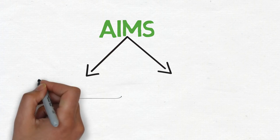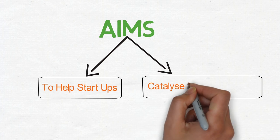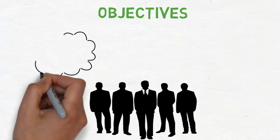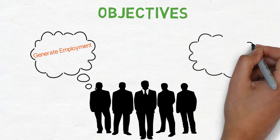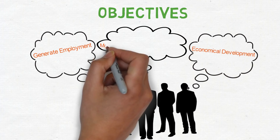The prime aim of the Startup India campaign is to help startups so they can be developed and to catalyze entrepreneurship among people who are willing to start their businesses. The main objectives of the Startup India campaign are to generate employment, support economic development, and motivate the youth of the nation towards entrepreneurship.